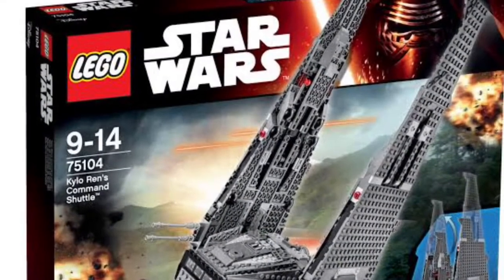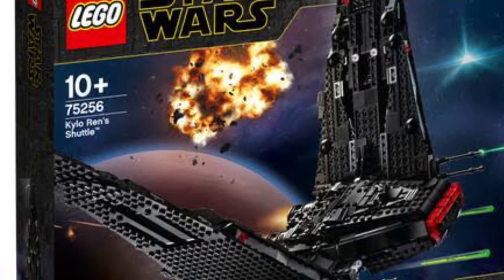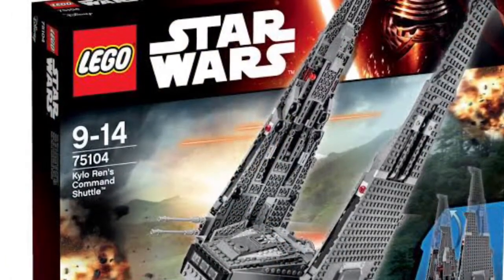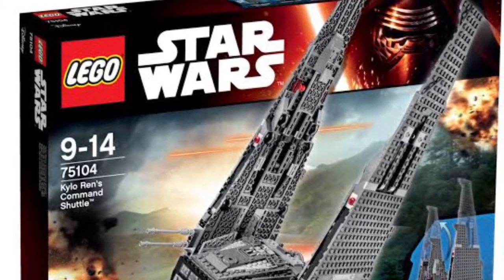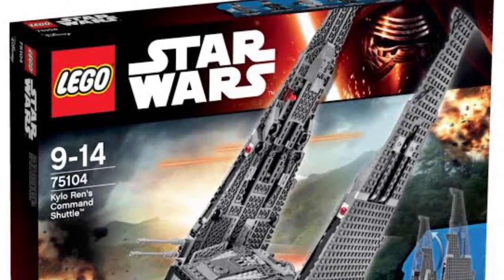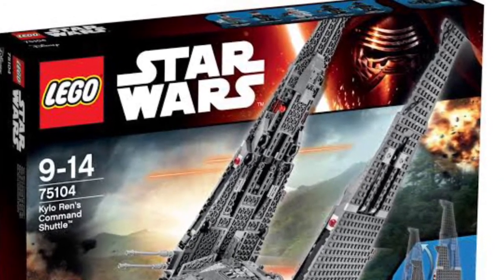In first place, I had to put the 75104 Kylo Ren's Command Shuttle set. They updated the colour to be black in the new Rise of Skywalker one, which was way better. This one was in grey, which was so inaccurate — the general colouring of everything was so wrong, and the whole set was just bad in general. Mine just fell apart — I probably built it wrong — but still, it's a bit strange about the colour, and I really regret getting it.